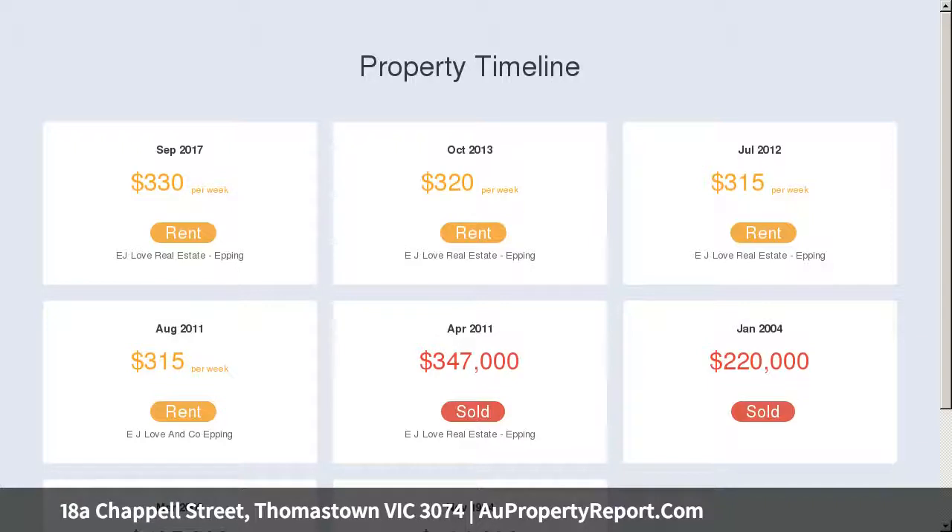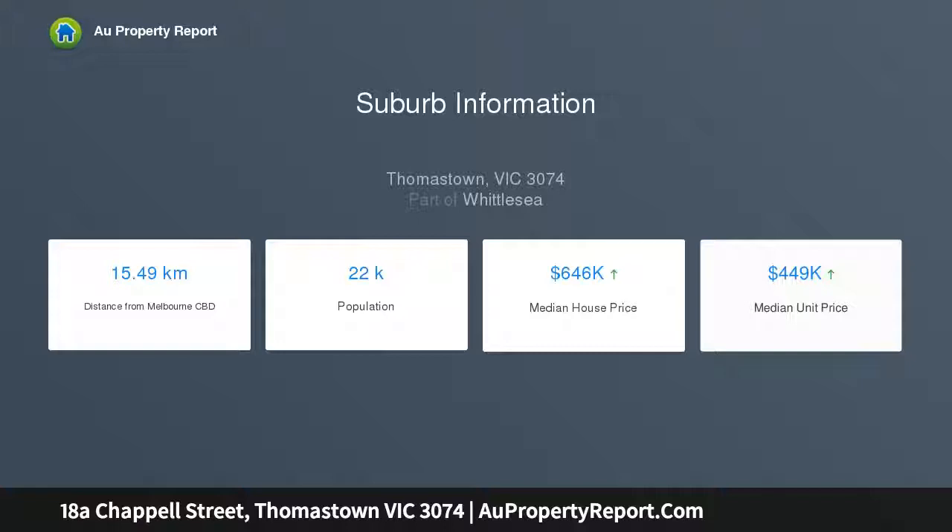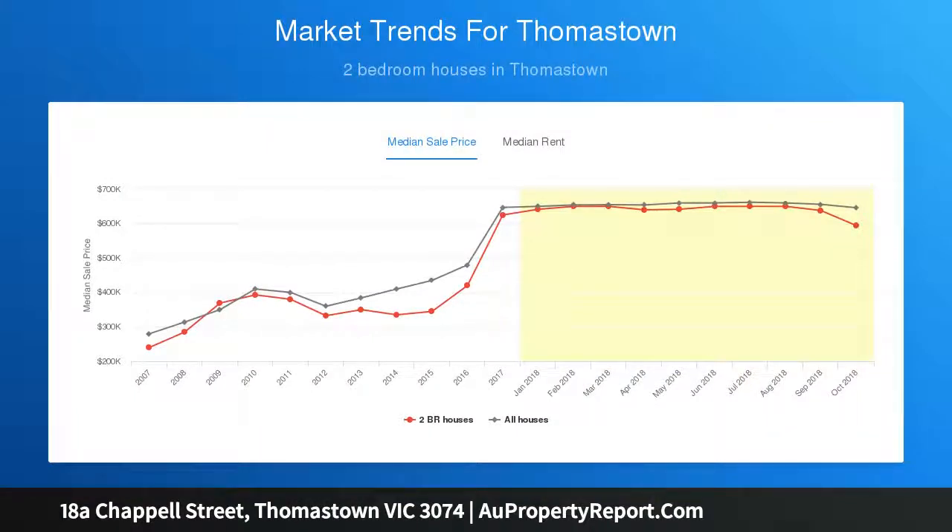With a fabulous entertainer's courtyard enclosed for year-round enjoyment, it's a serene, secluded single-level haven. Key features include ducted heating, split system unit to both bedrooms, garage, pristine kitchen with white appliances, two-way bathroom to main bedroom, and an easy walk to station and shops.